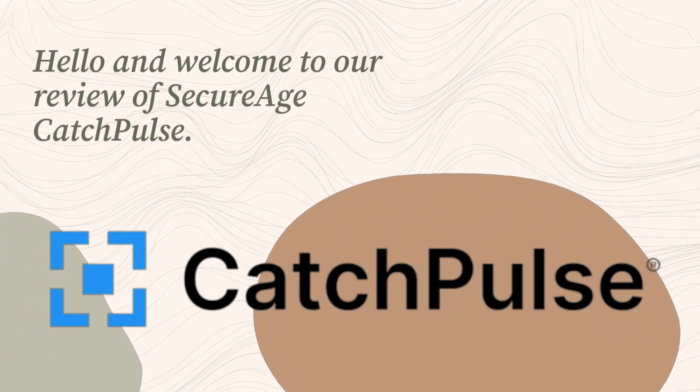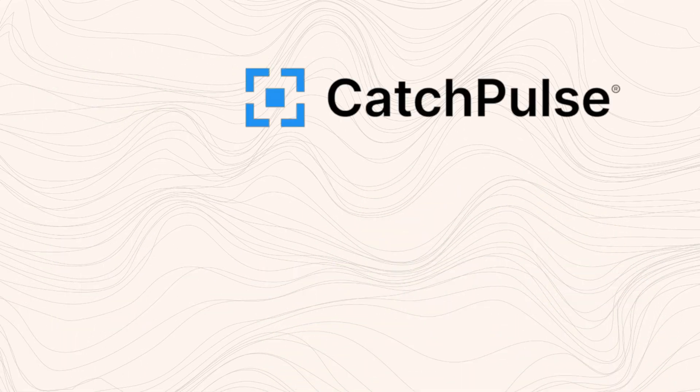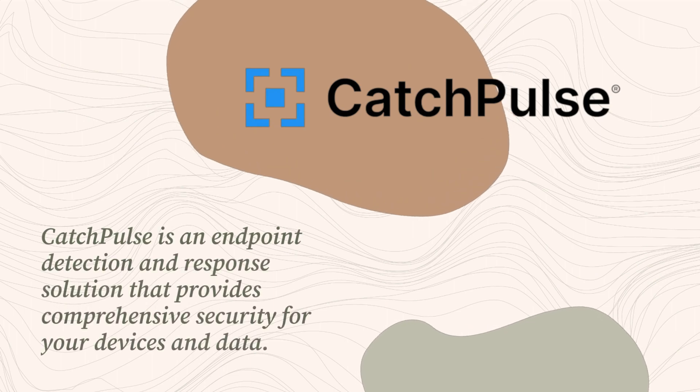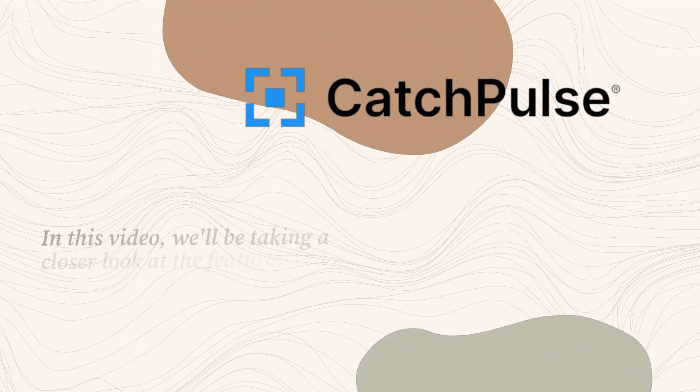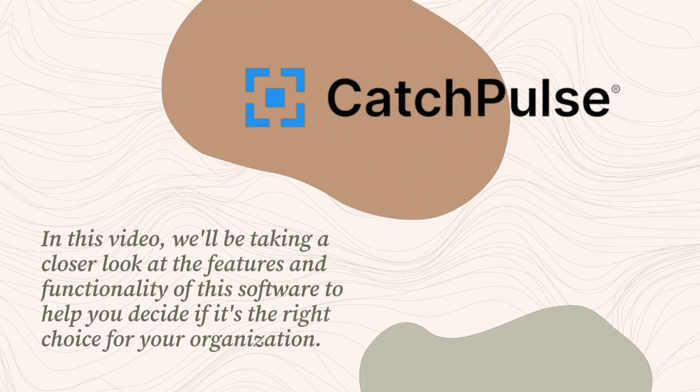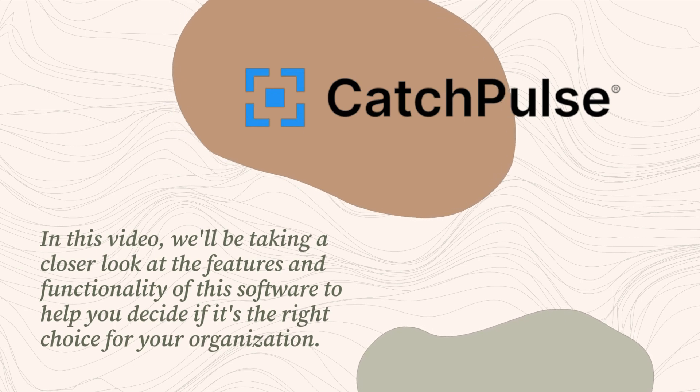Hello and welcome to our review of SecureAge CatchPulse. CatchPulse is an endpoint detection and response solution that provides comprehensive security for your devices and data. In this video, we'll be taking a closer look at the features and functionality of this software to help you decide if it's the right choice for your organization.